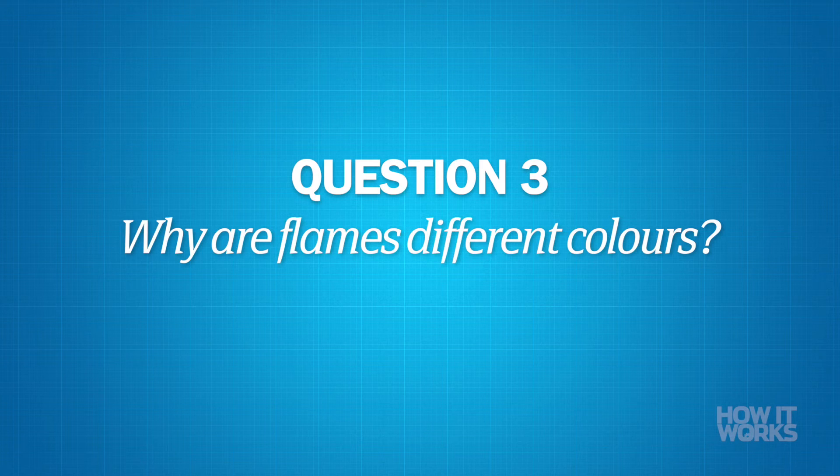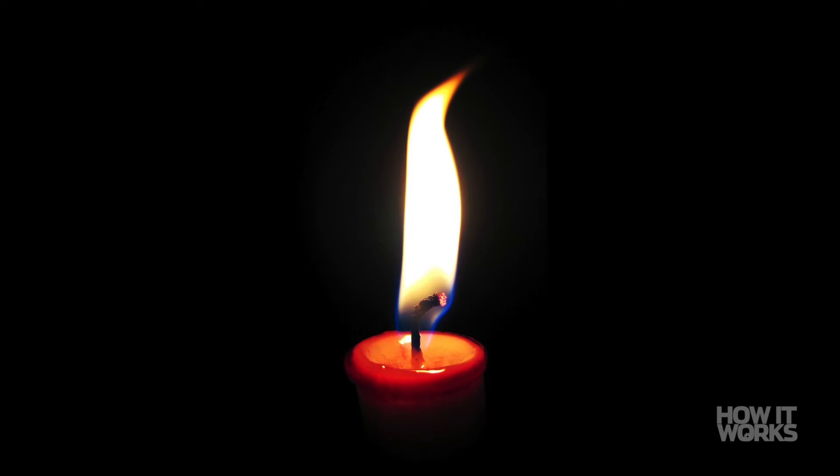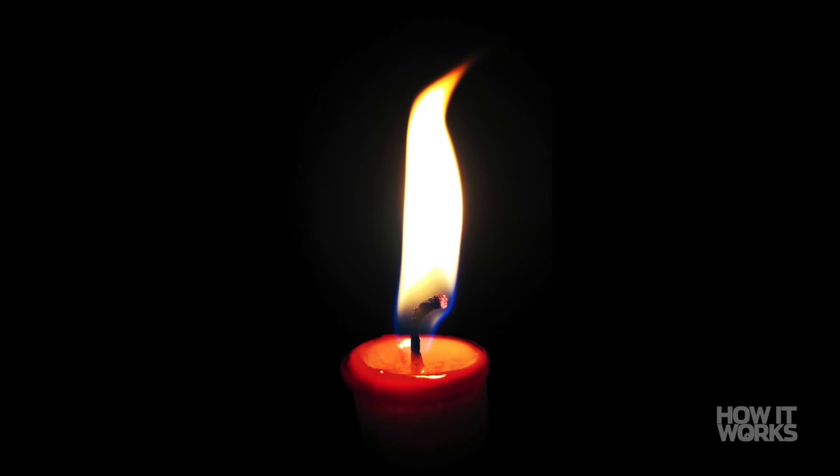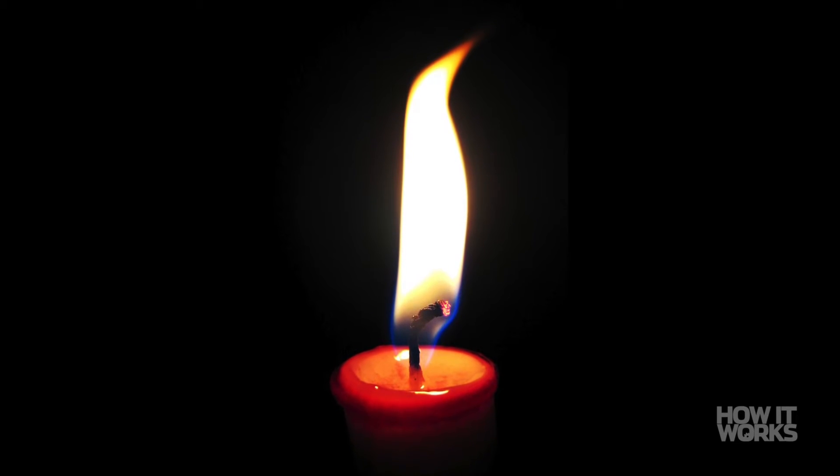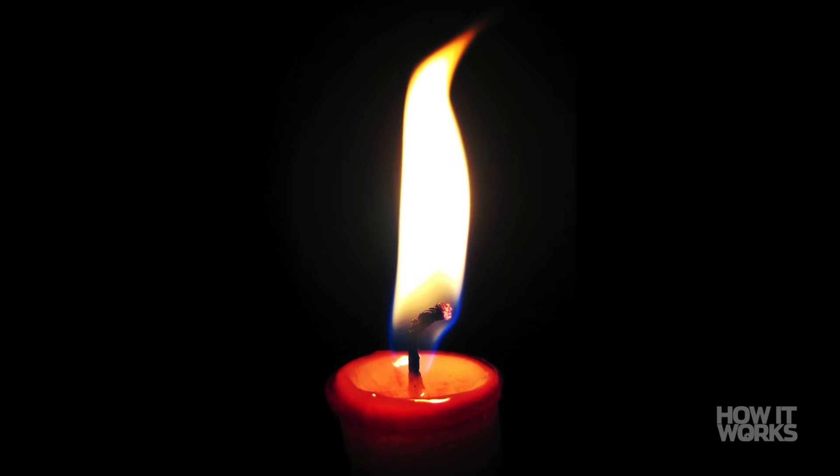Why are flames different colors? The color of a flame is the result of chemicals being heated, as well as the temperature. The light emitted in a flame is the energy released by electrons moving within the atoms in the heated substance. Electrons orbit the nucleus at a specific level called orbitals.